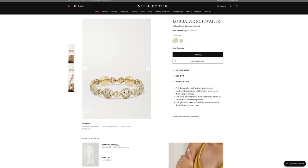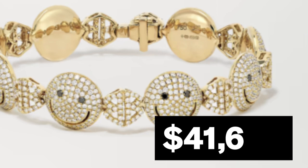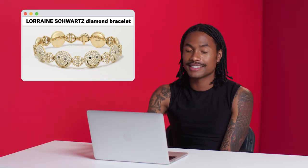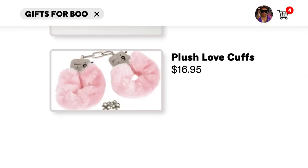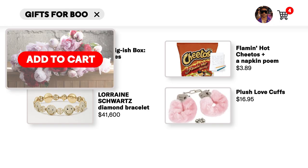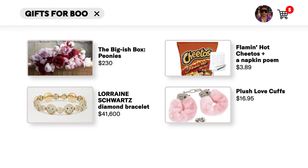Then we have the Lorraine Schwartz 18-karat diamond bracelet for $41,600. No, definitely not — it's too expensive. I wouldn't even buy anything like this for myself, so I can't get this for nobody else. Then we have Plush Love Cuffs for $16.95, but that's not for them — that one's for us. So I'm going to have to go with the peonies for sure. That's a nice one for $230.